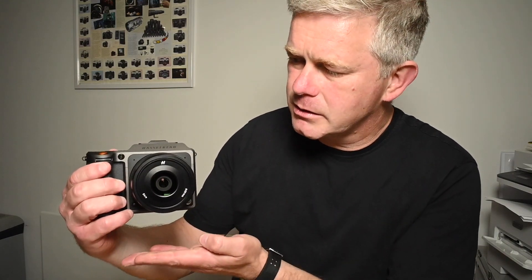Hasselblad X1 digital series cameras — best cameras ever made. This is the X1D Mark II, which replaced the X1D. There were a few issues with the X1D; that's widely documented. This is a compact, medium format digital camera.